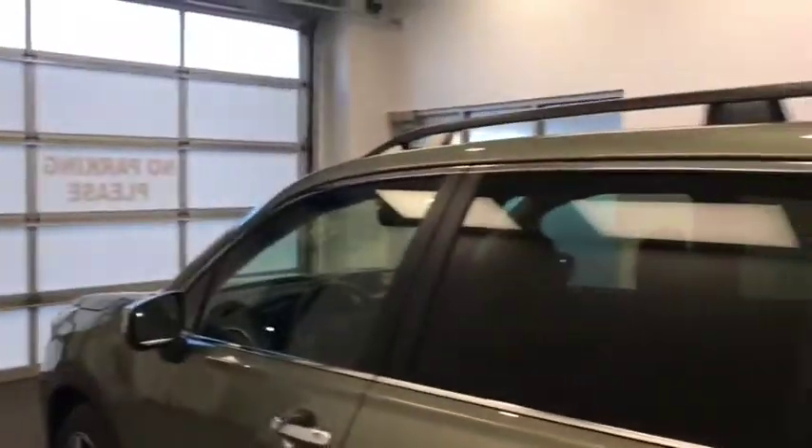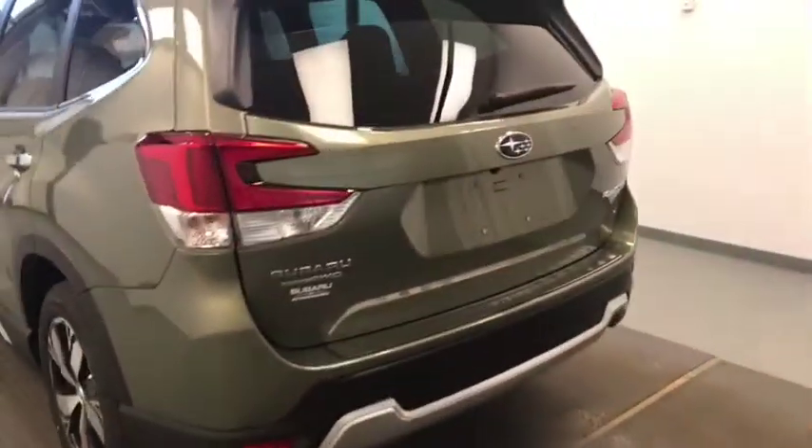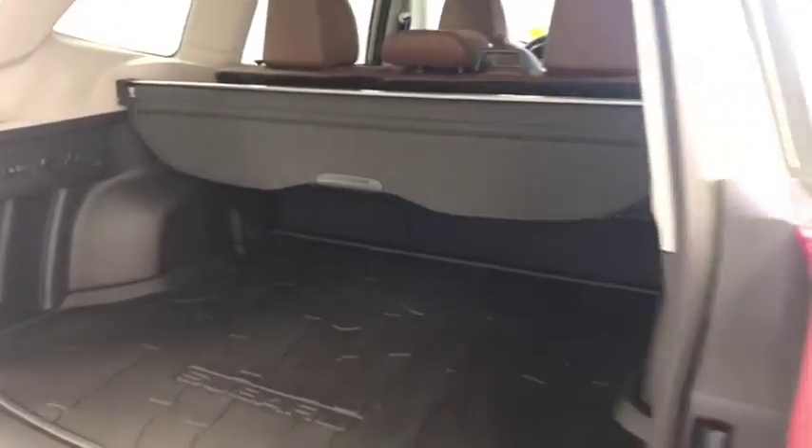Moving on to our exterior features, we have a roof rack, alloy wheels, rear parking assist, backup camera, remote trunk release, power hatch, cargo cover, and more cargo space.